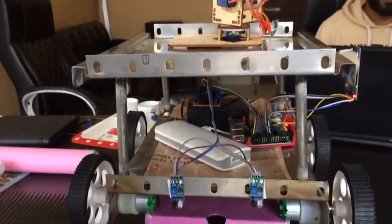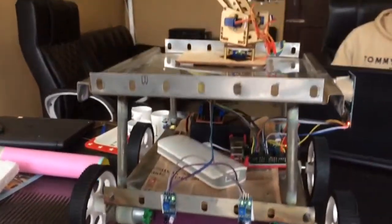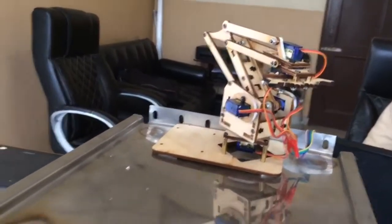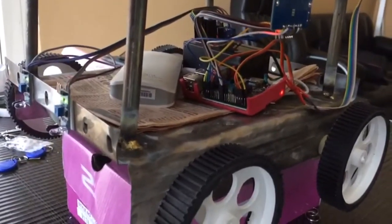This is our robot. We have 2 infrared sensors to detect obstacles in front of it. We have a robotic arm to pick books from the shelf. This robot is made using Raspberry Pi, 4 motor drivers, and motor wheels.